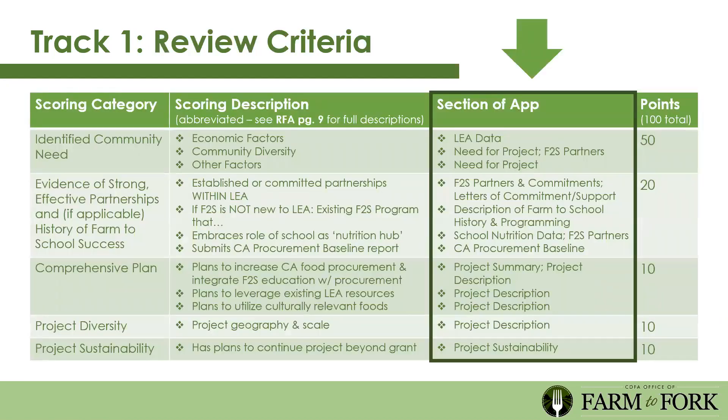Track one review criteria: the first scoring category is identified community need, and half of the total point score is focused on this. The scoring description will focus on economic factors, community diversity, and other factors you can use to make the case that your LEA is deserving of this funding. Our goal is to expand food access, which is why there's such a huge focus on need.